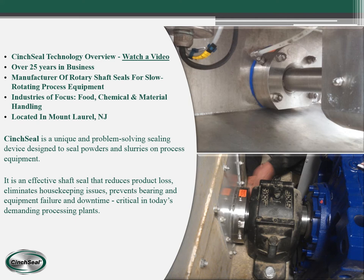We are a unique and problem-solving sealing device designed to seal powders and slurries on process equipment. It is an effective shaft seal that reduces product loss, eliminates housekeeping issues, prevents bearing and equipment failure as well as downtime, and is critical in today's demanding processing plant.